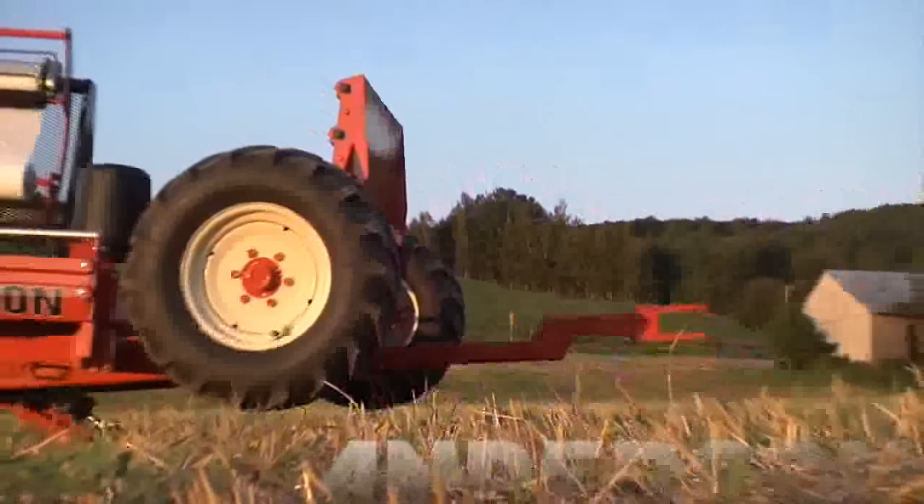The power jack is also used to hook your wrapper to a tractor or truck when you are moving long distances.